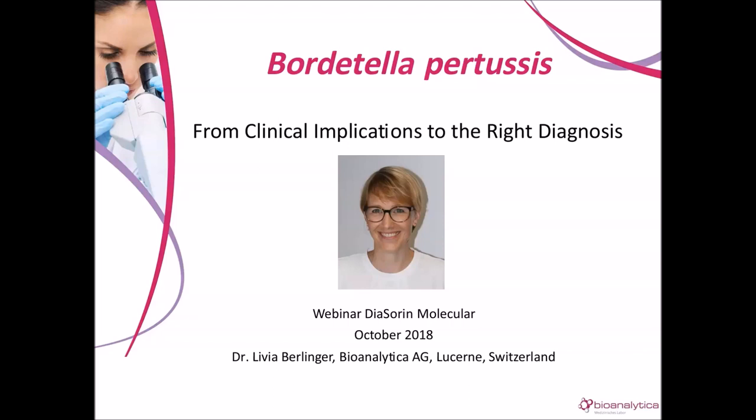In her role, Dr. Berlinger manages infectious disease diagnostics to ensure continuous technological advancement. In this seminar, Dr. Berlinger will present an overview of the challenges associated with Bordetella infection with a specific focus on molecular diagnostics. And with that, I'd like to introduce Dr. Livia Berlinger.